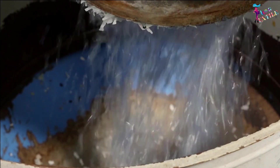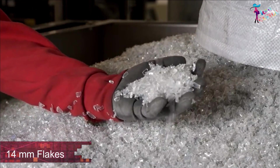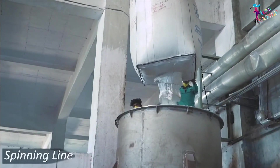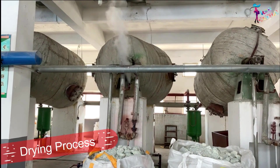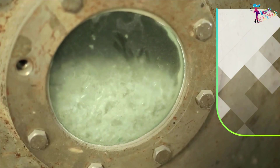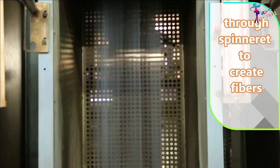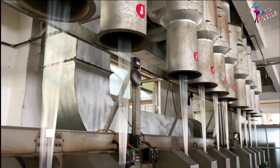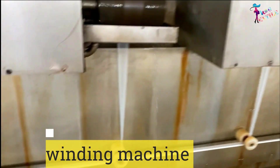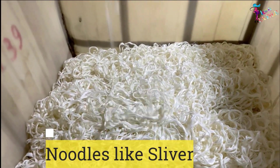The grinder machine cuts and converts all bottles into 14mm flakes. The flakes then undergo crystallization and drying to ensure no moisture remains. The resulting flakes are then melted to create a honey-like substance, which is extruded through spinnerets to create fibers. The fiber is then transferred to a winding machine to produce a sliver that looks like noodles.